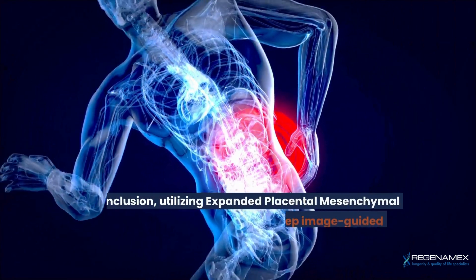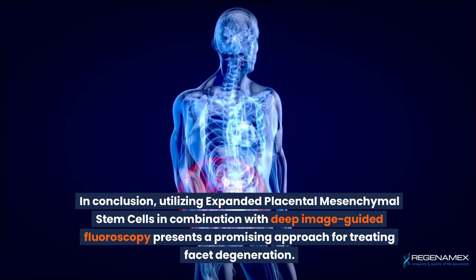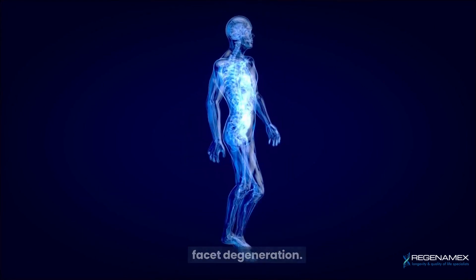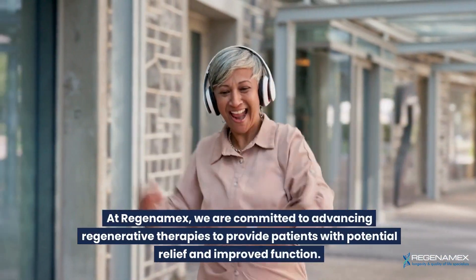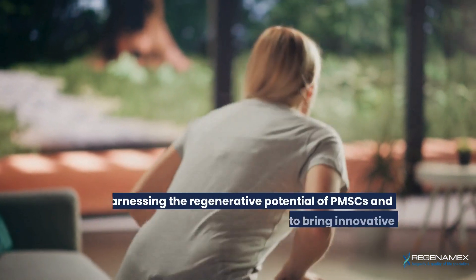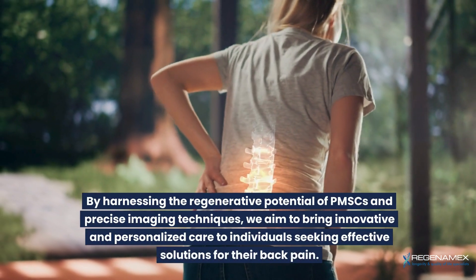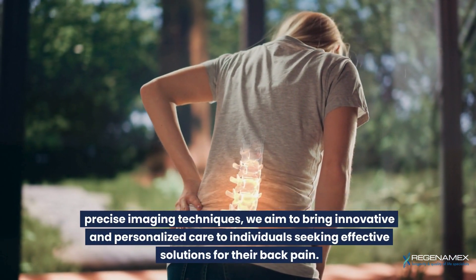In conclusion, utilizing expanded placental mesenchymal stem cells in combination with deep image-guided fluoroscopy presents a promising approach for treating facet degeneration. At Regenamex, we are committed to advancing regenerative therapies to provide patients with potential relief and improved function. By harnessing the regenerative potential of PMSCs and precise imaging techniques, we aim to bring innovative and personalized care to individuals seeking effective solutions for their back pain.